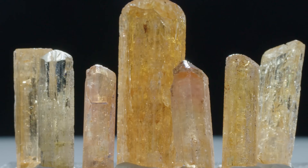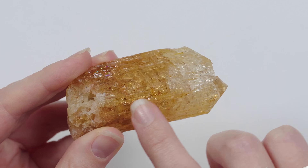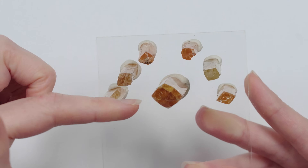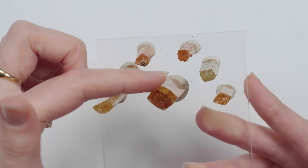So how did I know this was topaz? The habit of the crystals. Topaz typically has these elongated crystals with vertical striations on them. And when seen in cross-section, they typically have rhombus-shaped forms. From the top view, it has somewhat of an elongated diamond shape to it.